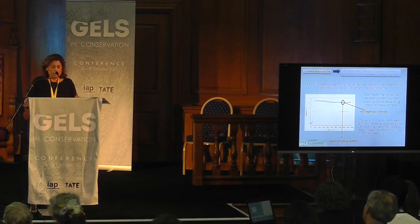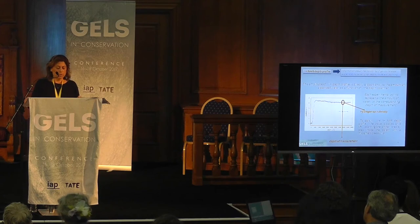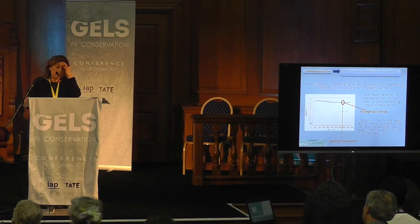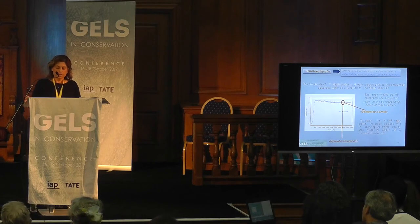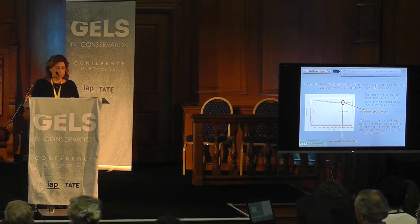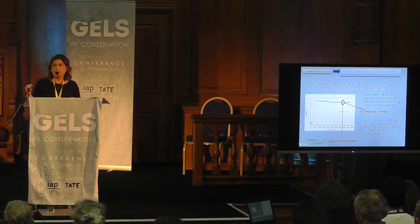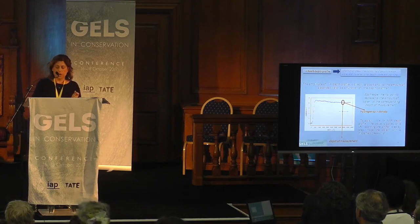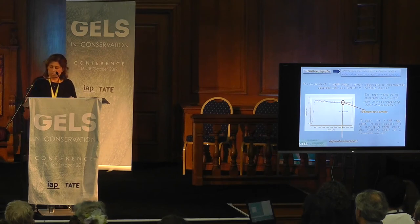Portable NMR measurements can also give information about the capability of the gels to release water into the pore structure, and measurements of penetration depth of gel can be obtained. To obtain the 1H NMR depth profile, the probe is placed on a lift, scanning the artifact step-by-step inside the object with micrometric resolution. The amplitude of the 1H depth profile is directly proportional to the amount of absorbed water as a function of depth scanned; therefore, each experimental point represents the amount of water at the corresponding depth of measurement.